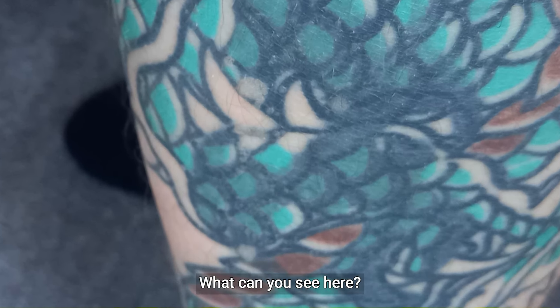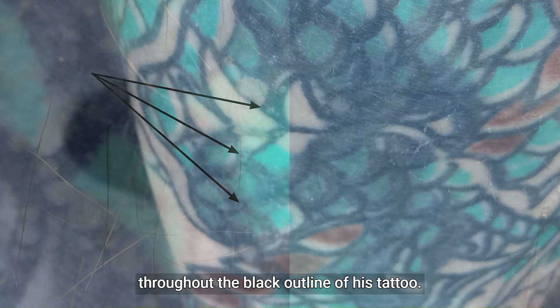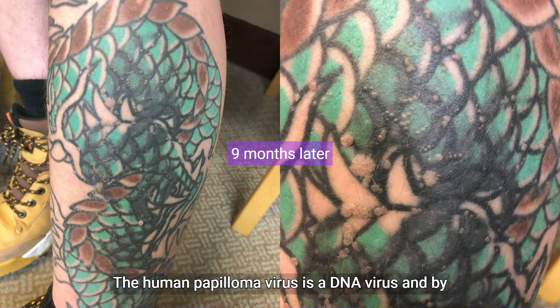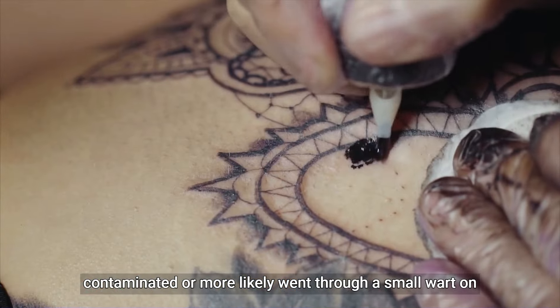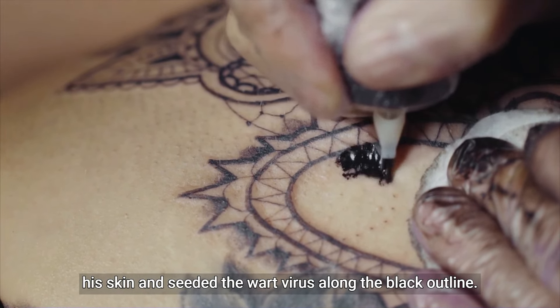However, look closer at his leg and tattoo. The small pink papules throughout the black outline of his tattoo all show a similar frog spawn pattern on dermoscopy. The human papilloma virus is a DNA virus and by touch and impregnation it gets into skin keratinocytes. I can imagine the black tattoo needle was either already contaminated or more likely went through a small wart on his skin and seeded the wart virus along the black outline.